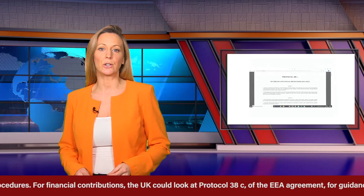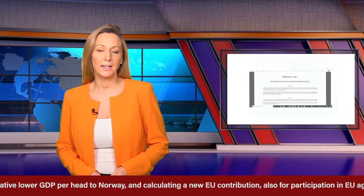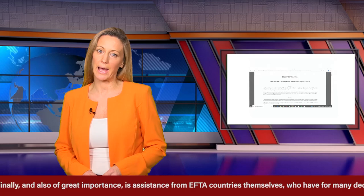For financial contributions, the UK could look at Protocol 38C of the EEA agreement for guidance, taking into consideration the UK's relatively lower GDP per head compared to Norway, and calculating a new EU contribution also for participation in EU agencies. Some estimates put the UK contribution falling from £9 billion net a year to a simple gross figure of £6 billion.